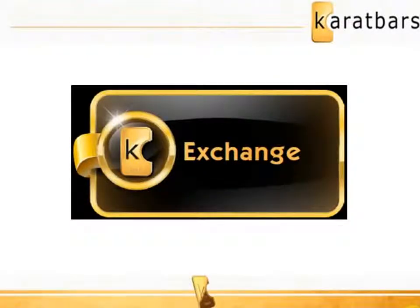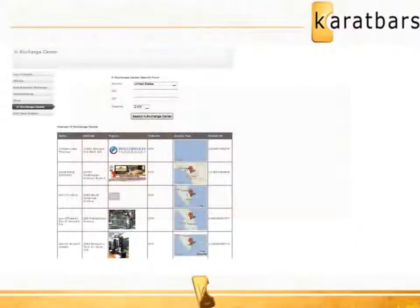Karatbars K Exchange Centers are those stores and businesses that register to accept Karatbars Gold as payment for their goods and services. Now is the time to maximize your benefits and register as a K Exchange Center. Your business will be listed in the Karatbars Global Directory, providing local and global advertising exposure.